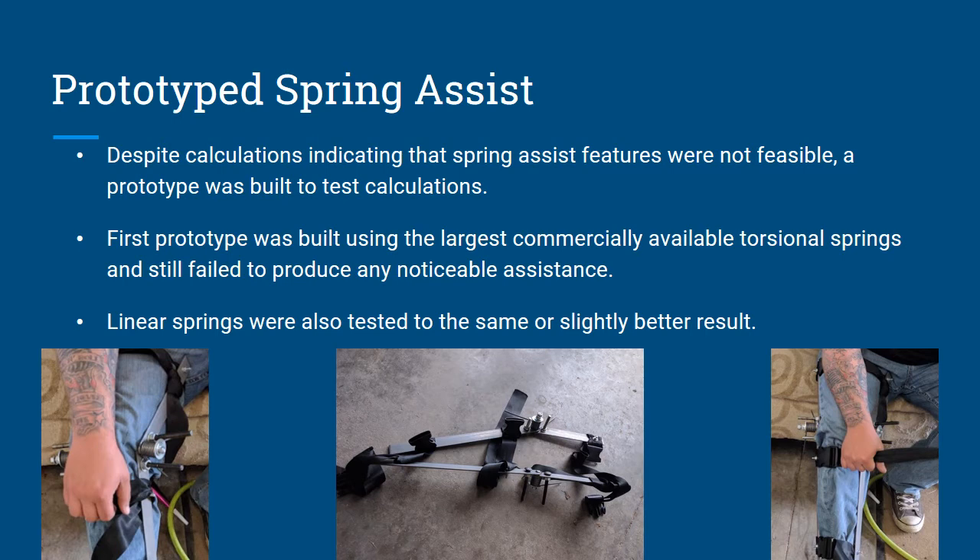This is Dylan McCulloch on prototype spring assist. Despite Chris's calculations showing it was not really feasible, we had already purchased all the components, so we decided to build it anyway to prove what Chris calculated. For this first prototype, we used the largest commercially available torsional springs. On all three of us, we didn't feel any noticeable assistance. Chris's calculations also represent a theoretical perfect case scenario, and with our design, it was not rigid at all — it moved around a lot on our legs. We also tested the linear springs, but they didn't do much better.